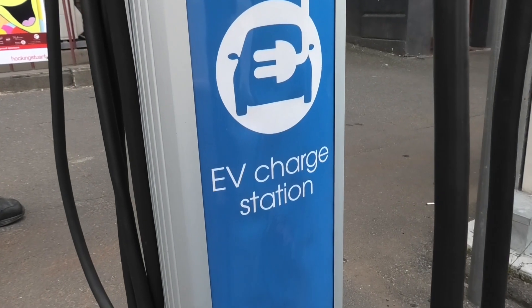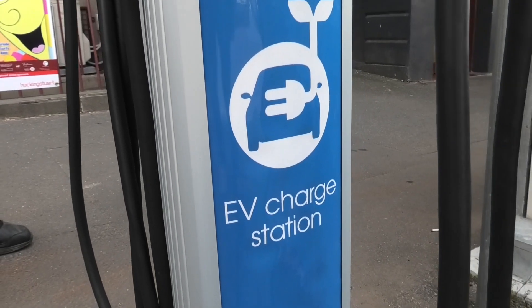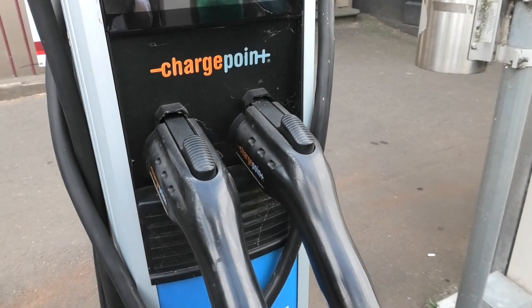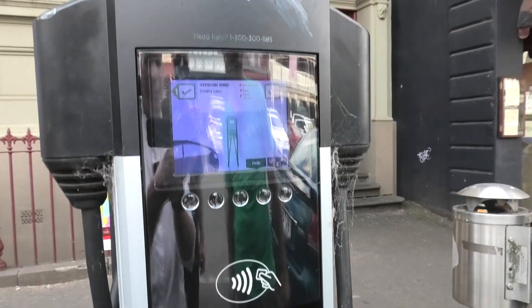This was spotted by Ray — there's an EV charging station just by the town hall in Ballarat, so we've all come to check it out. Coffee is done, and now we're heading to Ballarat.